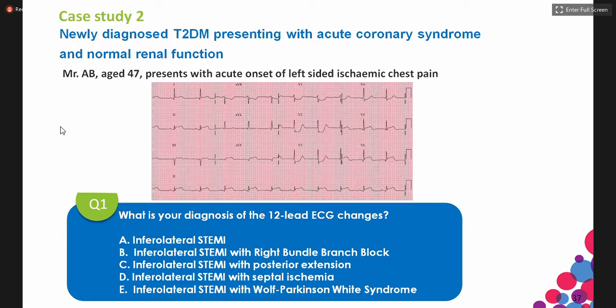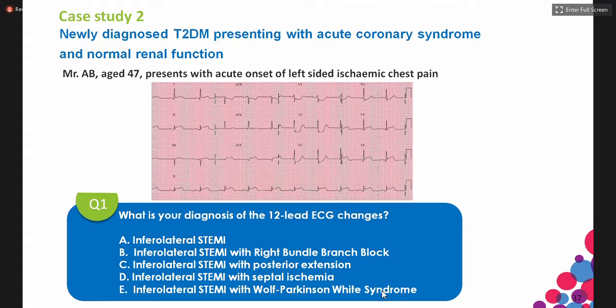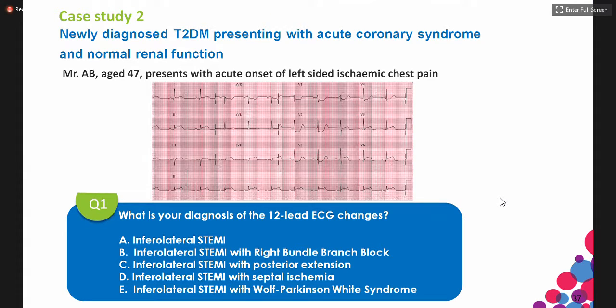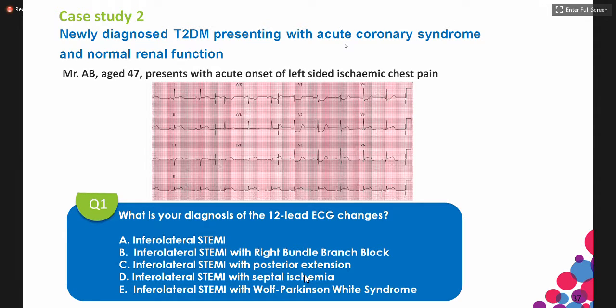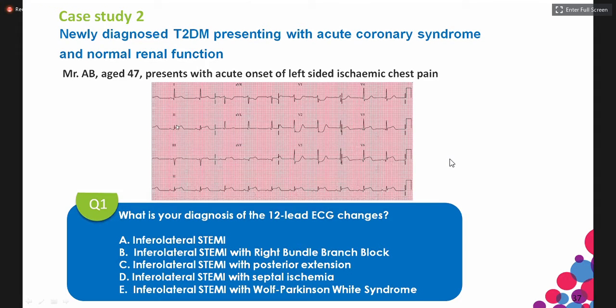Most of you got it right — this is inferolateral ST elevation MI. The ST elevations are obvious in the lateral and inferior leads: you can see ST elevation in V5, V6, and in the inferior leads 2, 3, and AVF. What some of you might miss is the ST depression in V1, V2, V3. Notably, there is a tall R wave — particularly tall in V2 and V3.